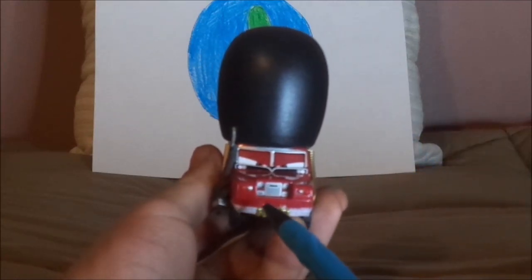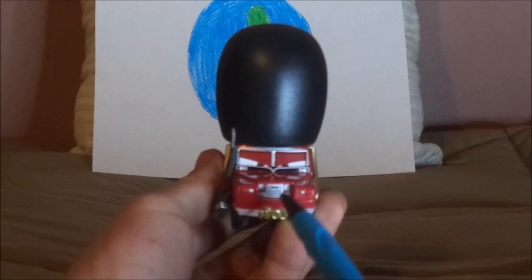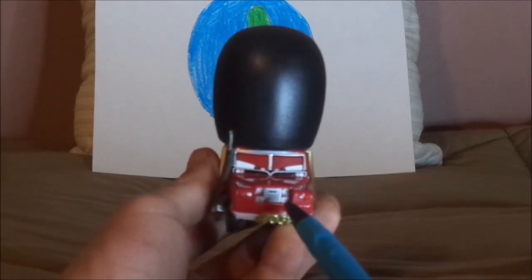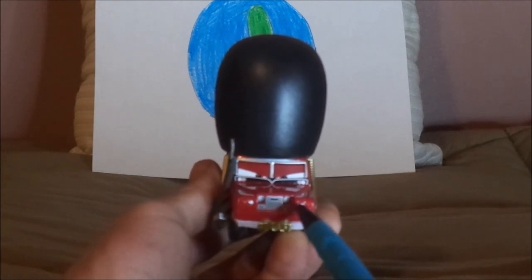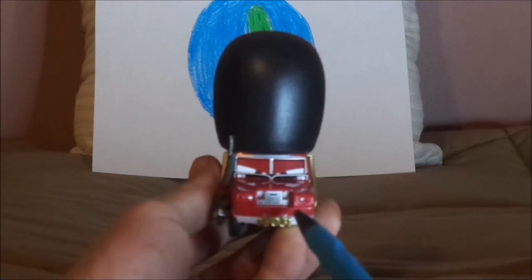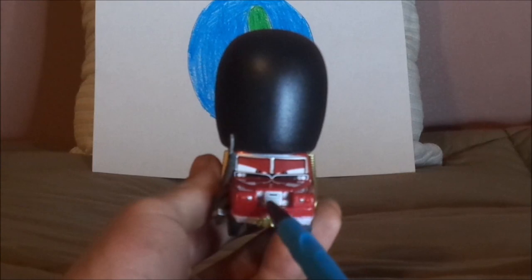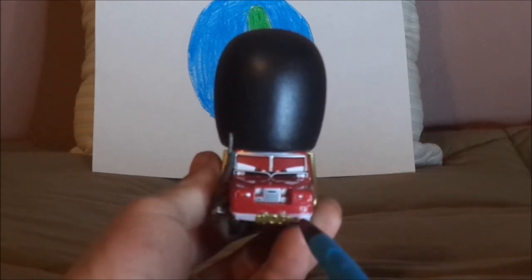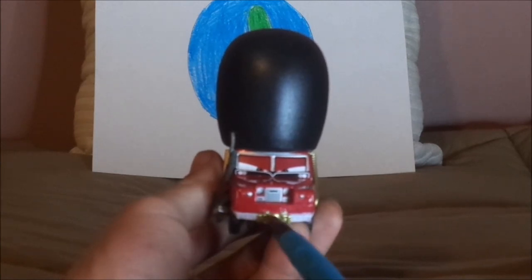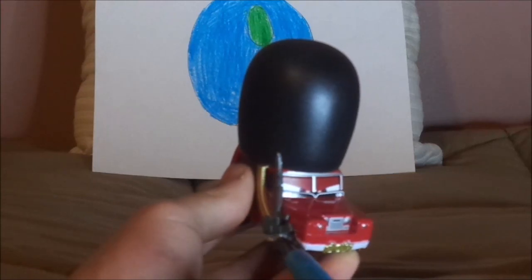So here you've got his scowling, determined facial expression, which all guards are supposed to have — it's their job. And his red paintwork, his circular headlights, his chrome silver-gray grill, the chrome silver-gray front bumper with a gold detail — I don't know what it is — his black hat, and his machine gun.